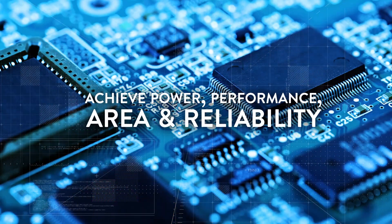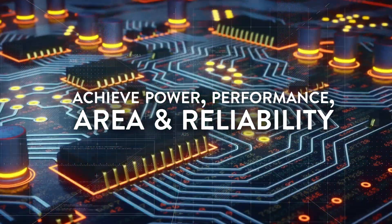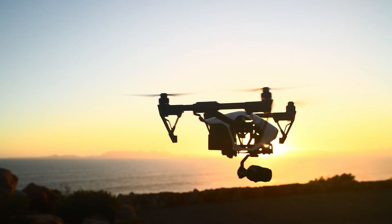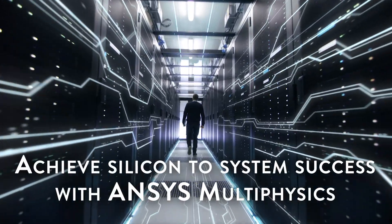Solve your engineering challenges across the full spectrum of chip, package and system design. Leverage best-in-class simulation. Accelerate time to market. Guarantee product performance. Achieve first-time silicon-to-system success — with ANSYS.